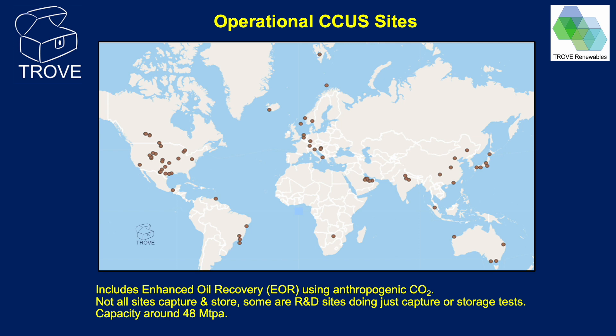Anthropogenic CO2 captured for EOR is by far the largest capture activity worldwide. Most carbon capture is done by the oil and gas industry, essentially capturing its own CO2 and using it for EOR. This is particularly dominant in North America. The total capture capacity for anthropogenic CO2 worldwide is about 48 million tonnes per year.